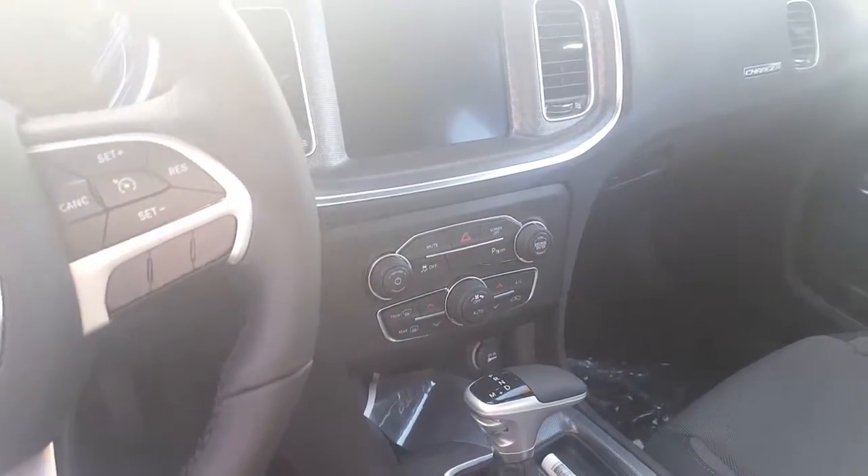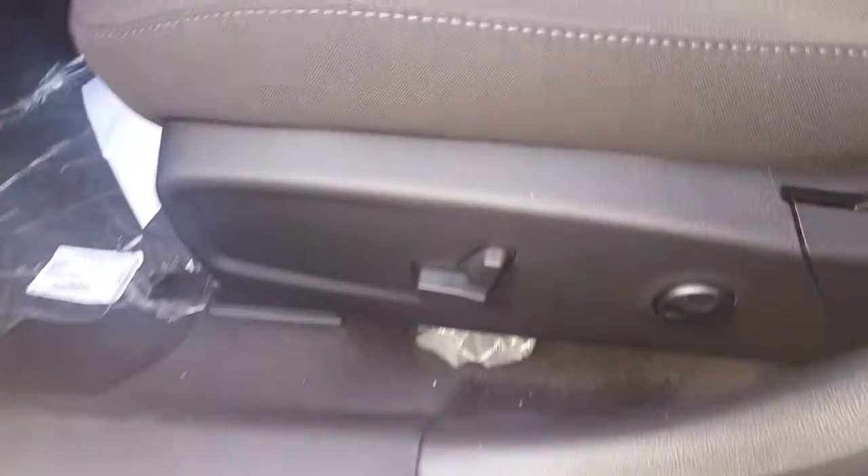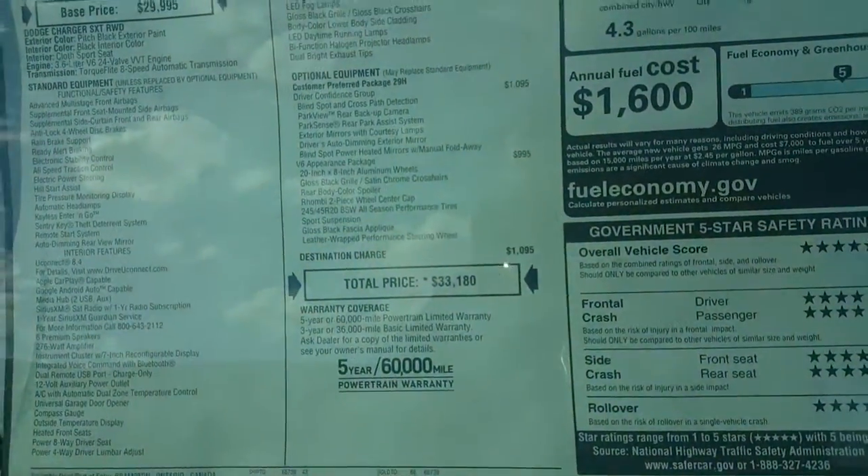Dual climate control. You can get it with the sunroof option as well. You can get them in a power seat with lumbar support. This one's going to start out here at an MSRP of $33,180.